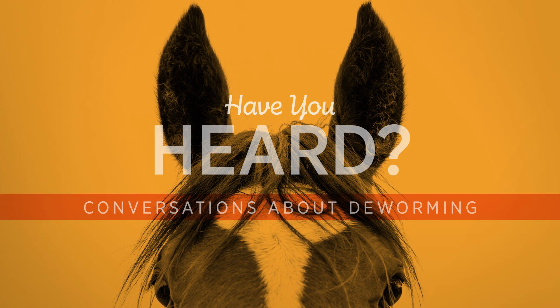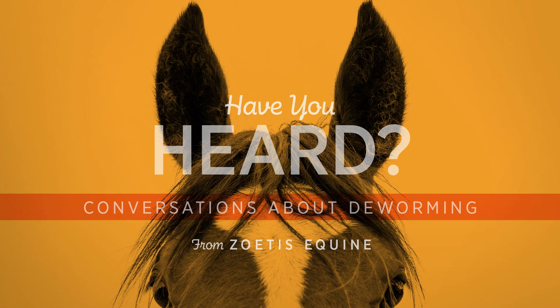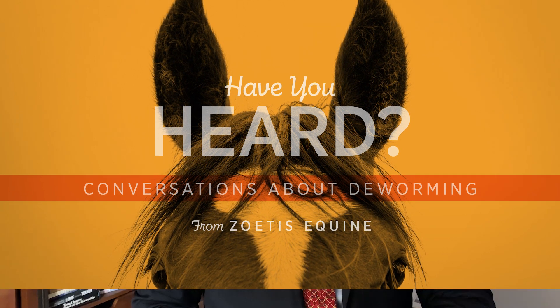When it comes to deworming your horse, we know you want to do everything you can to keep him healthy. We also know it can be a little overwhelming to look at all the different treatment choices on the product shelf. Today we're going to tell you what you need to know to deworm your adult horse correctly.